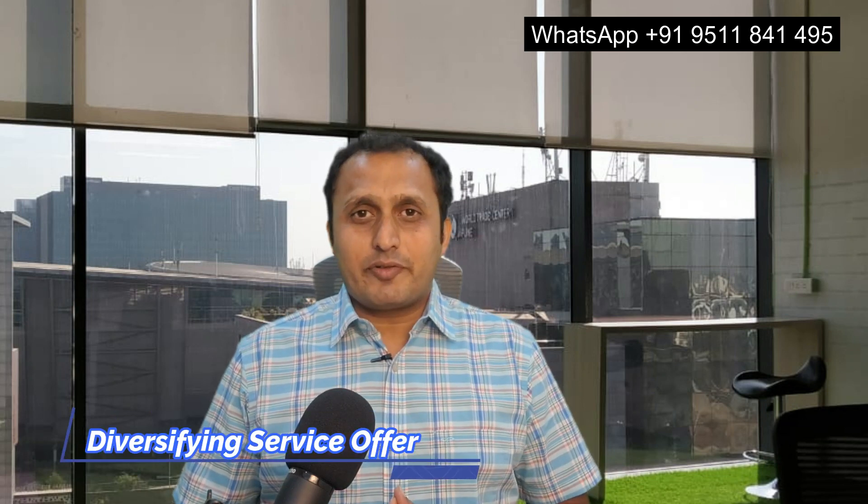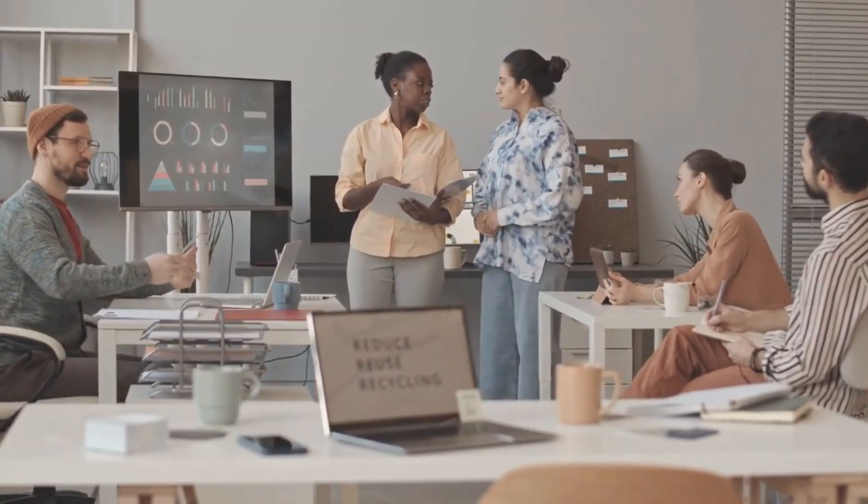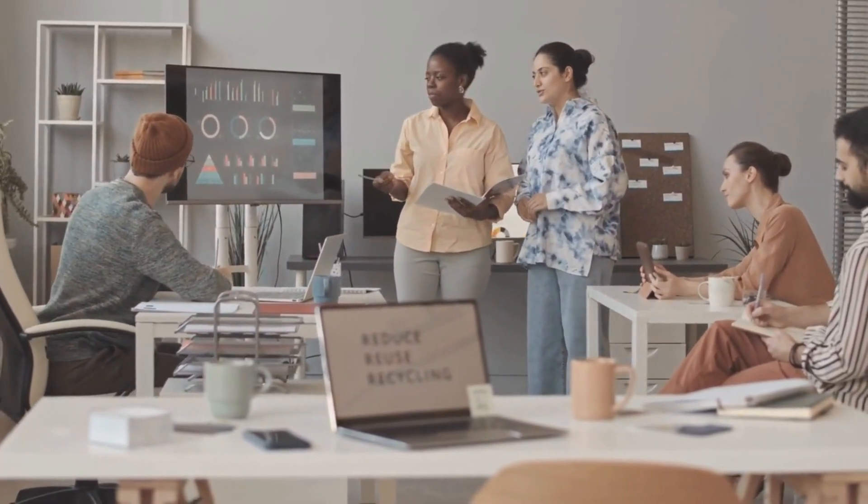If you are getting some value from this video, consider subscribing and giving me a thumbs up. Your support means a lot and it helps our channel to grow. Now, the third point is Diversifying Service Offerings. Diversifying service offerings is a strategic move to expand your client base. Evaluate market demands and explore additional services that align with your expertise. Offering a comprehensive range of services positions your business as a one-stop solution.